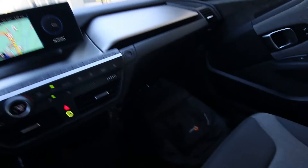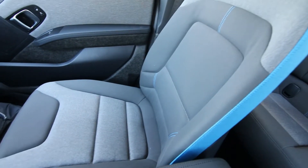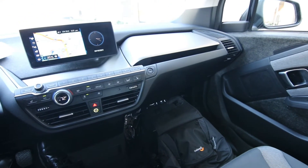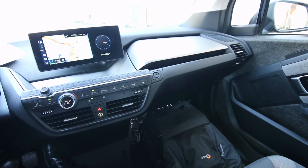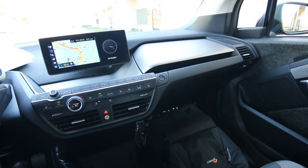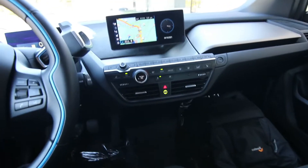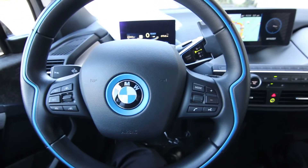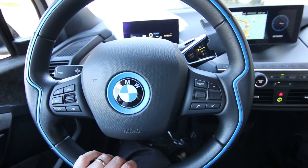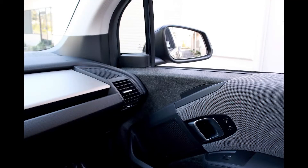This one has a range extender, which is a small two-cylinder gasoline engine, about 600cc. It's not like a hybrid — with a Toyota Prius, for example, the gasoline engine provides most of the power and the electric motor gives a boost or handles low-speed short distances. The range extender in the i3 works a little differently. It's basically an onboard generator, and this is still fundamentally an electric car — you can also get these completely electric without the range extender.